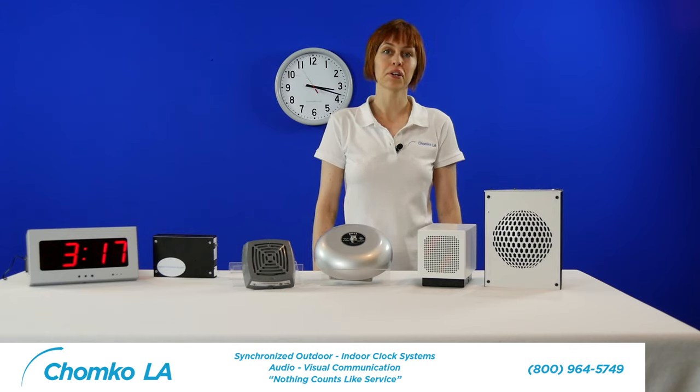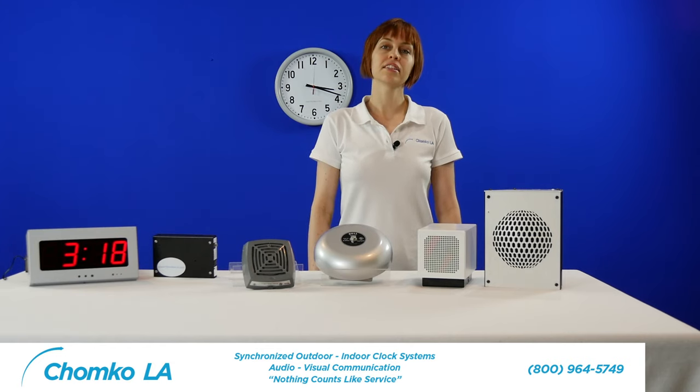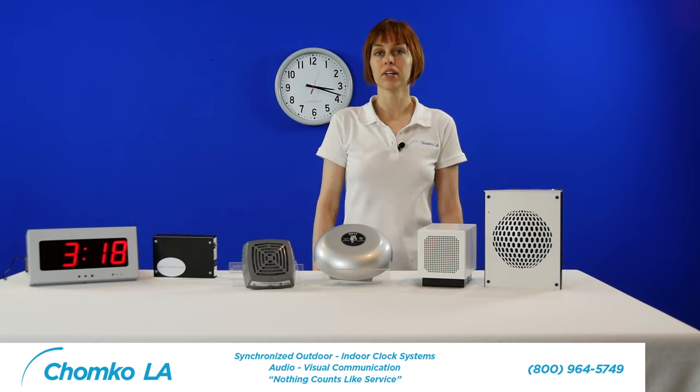Please view the instructional videos regarding intercom and bell systems. Click the quick quote button for a quote. Everyone has a different situation or issue they're trying to resolve, so please give us a call at 800-964-5749 to discuss in more detail.